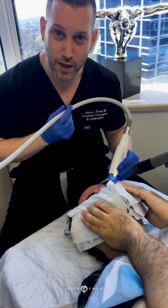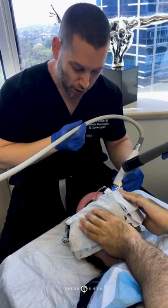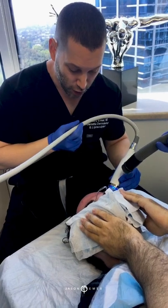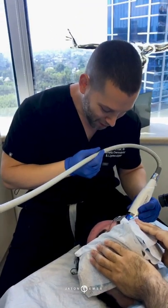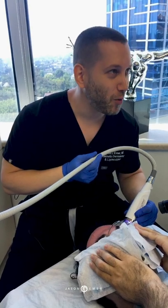Downtime is variable — it depends on how many passes and how strong you go. You literally can do this so light that you just tighten the skin and go out that night looking beautiful. And you can do it so strong that your face looks like you were stung by a hive of bees. It just depends on what you're looking for.